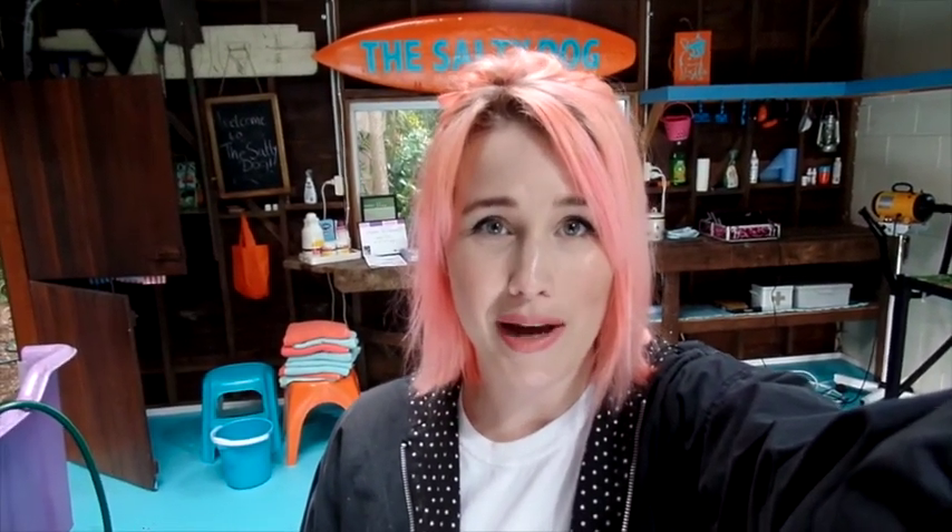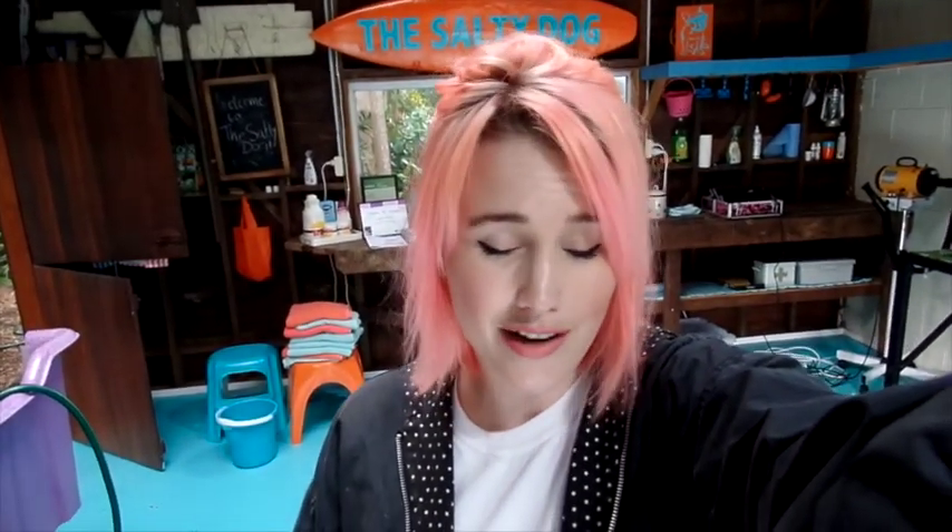So yeah, that's my little shop — it's pretty cute. I just thought you guys might like to see where I work. Sorry there are no doggies here today, but if you follow me on Instagram at The Salty Dog Grooming, you can see more pictures of dogs if you love dogs like I do.